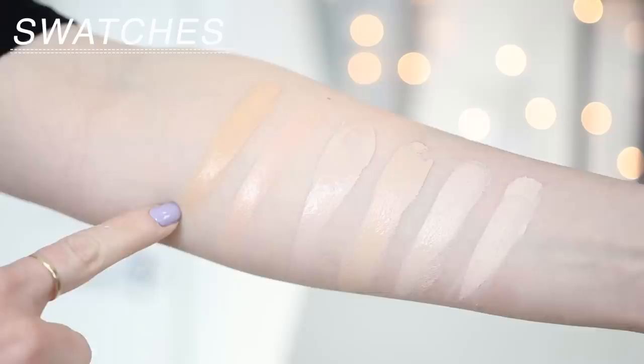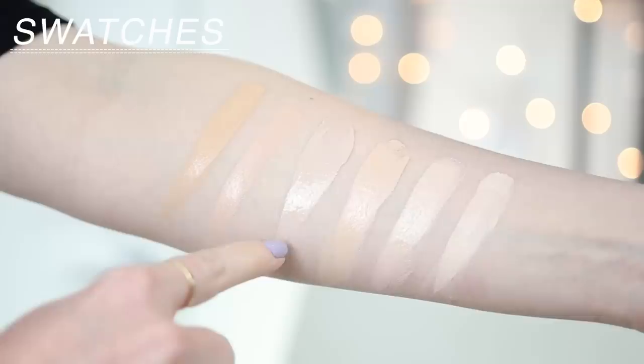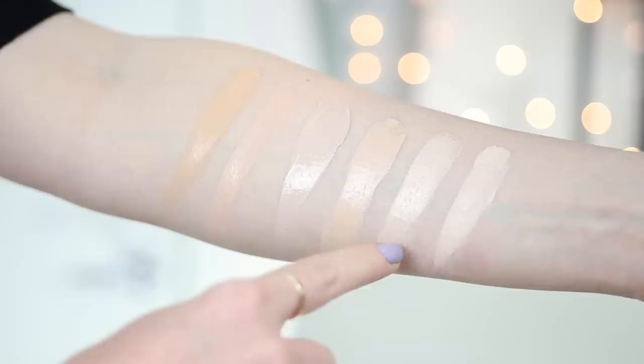Swatches right here: the Cargo Foundation in F20, next over is Milk Makeup Blur Liquid in Fair, CYO Life Proof in 101, NARS Radiant Foundation in Mont Blanc, Dermacol 208, and Marc Jacobs Remarkable in 10.